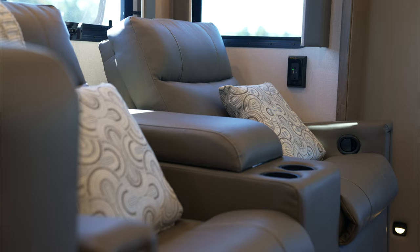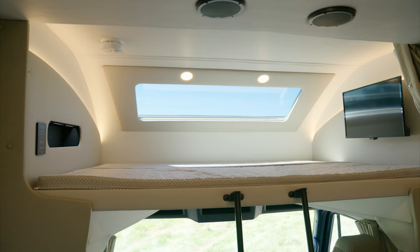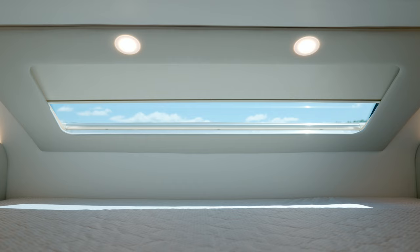Sit down and relax on the sofa with a fold-out sleeper, or opt for reclining theater seats. Climb into the cab-over bunk with a window equipped with a power shade and optional 24-inch LED TV.